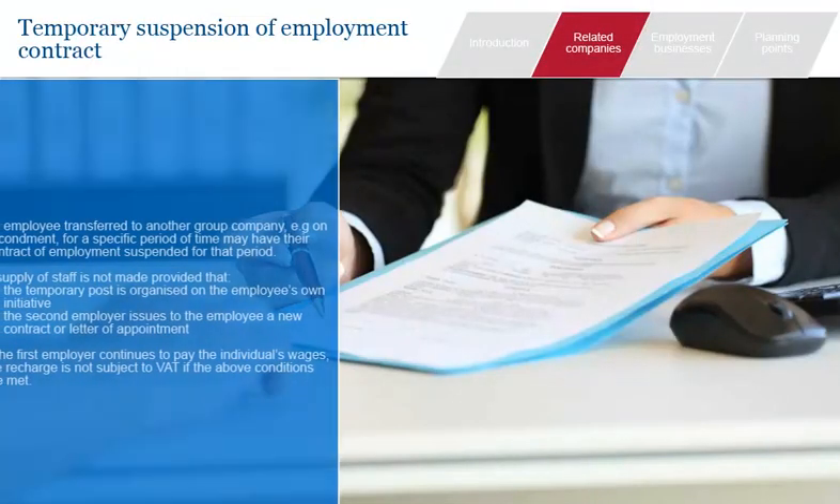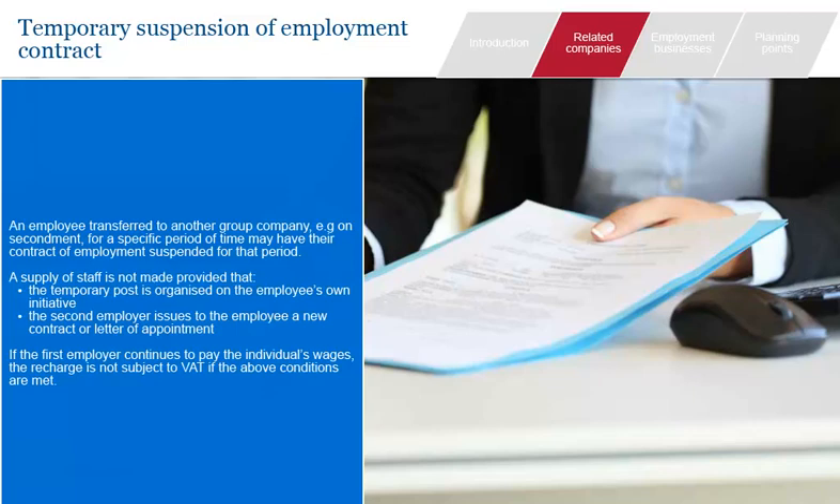In less common scenarios, the first is the temporary suspension of an employment contract. When an employee is transferred to another group company, they may have their contract of employment transferred, but the recipient company will not take over payroll — this will continue to be processed by the transferring company. Any wages recharged by the transferring company will not be subject to VAT, provided that first, the temporary post is organised on the employee's own initiative — i.e., the staff member was not provided at the behest of the employer — and secondly, that the second employer issues the employee with a written contract or letter of employment.